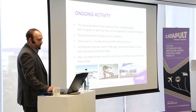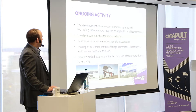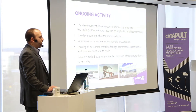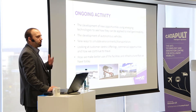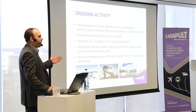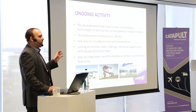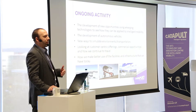We're developing new opportunities with emerging technologies to see how they can be applied to mobility. We are helping with and working on various autonomous vehicle projects. The modelling and visualisation team is looking at new and exciting ways to simulate environments and transportation — which is the theme of today. We're also looking at customer-centric offerings, commercial opportunities, and how we continue to travel: reducing pain points in the inner journey, and making it seamless to move from mode to mode of transport towards that ideal vision where you step out your door and a mode of transport meets you, and you don't think about it again until you arrive at your destination.